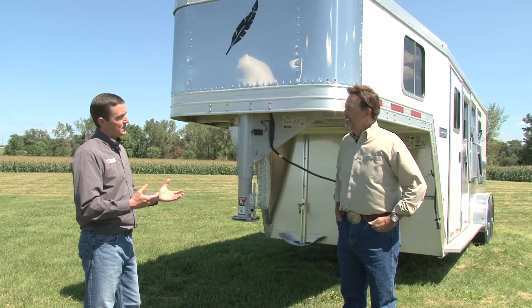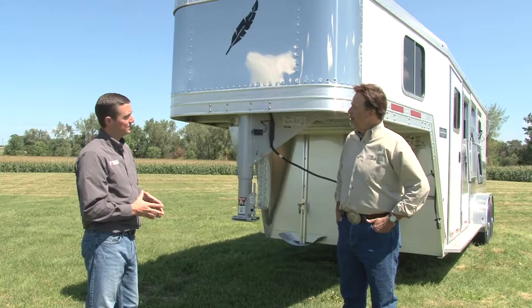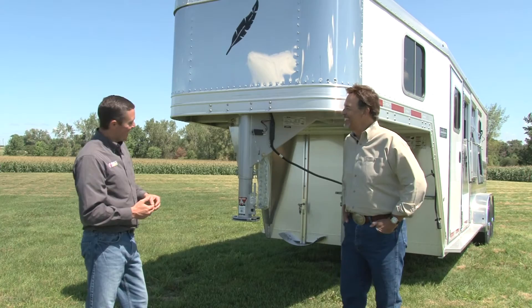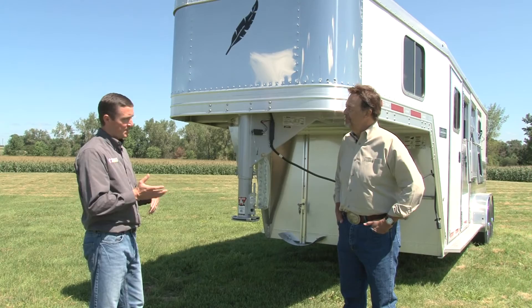Traditionally, two to three horse trailers use a bumper pull style, but as you go up in the number of horses, there's a migration to the gooseneck. With a bumper pull, all the weight is concentrated on the backside of the vehicle; a gooseneck allows more weight to transfer over the vehicle's axle, giving more control when hauling heavier loads. For maneuvering, a gooseneck can get into tighter spaces going forward but is trickier to back up, while a bumper pull gives more control in reverse.